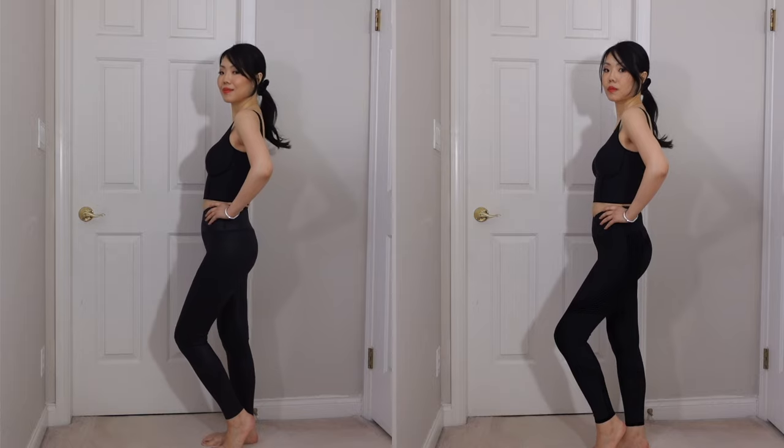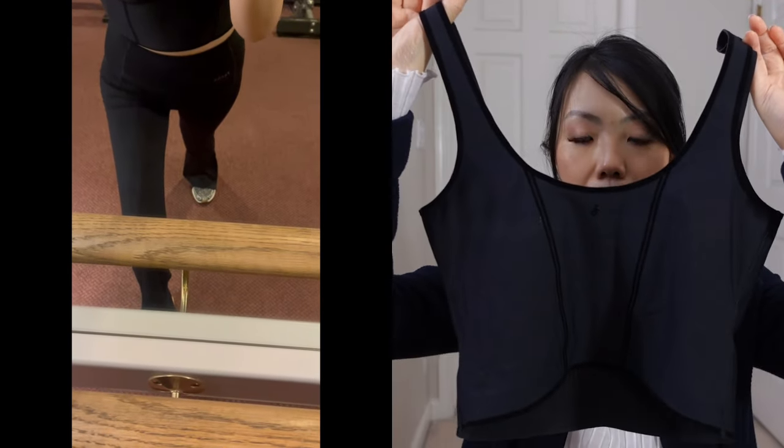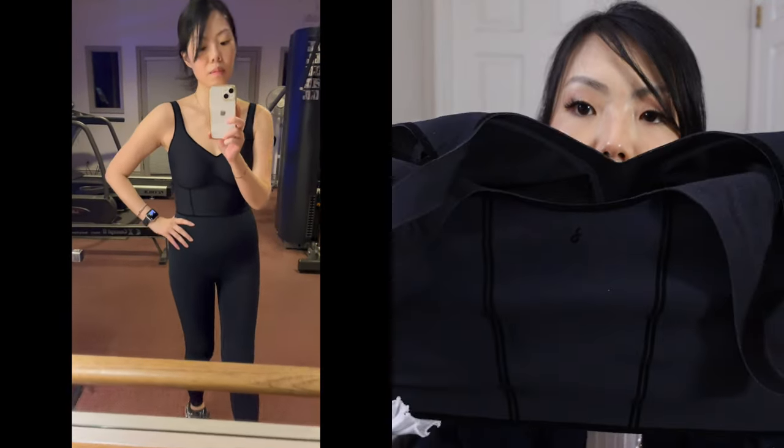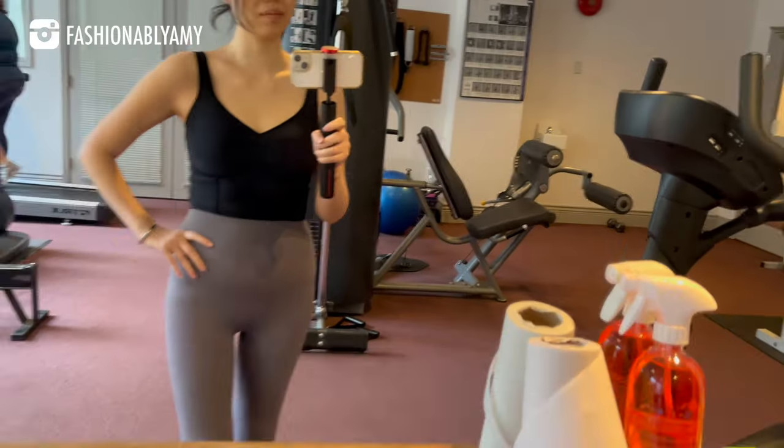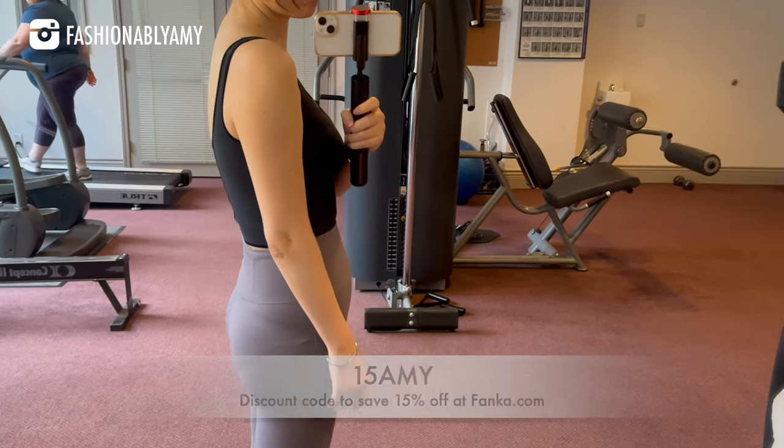In here I am wearing a size medium. This is their Lift and Curve exercise bra with built-in removable bra cups and some compression. You can also apply the code 15AMY at checkout to save 15% off.